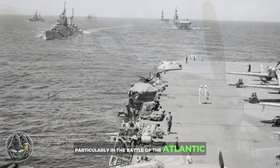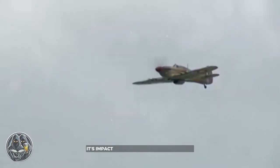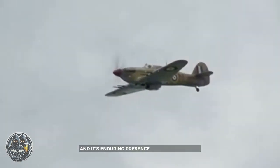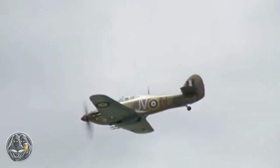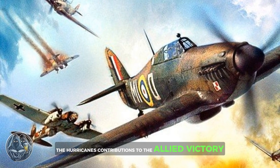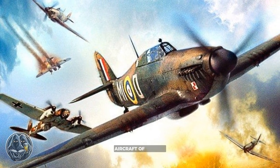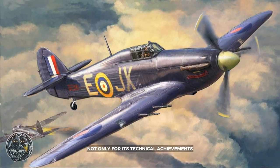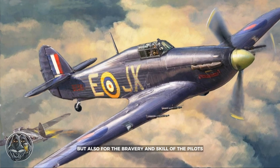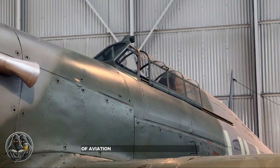The Hawker Hurricane's legacy extends far beyond its wartime service. Its impact on the course of World War II, and its enduring presence in aviation history, make it a symbol of resilience and adaptability. The Hurricane's contributions to the Allied victory, particularly in the Battle of Britain, solidified its place as one of the most important aircraft of the era. Today, the Hurricane is remembered not only for its technical achievements, but also for the bravery and skill of the pilots who flew it into combat. Its story continues to inspire new generations of aviation enthusiasts and historians alike.